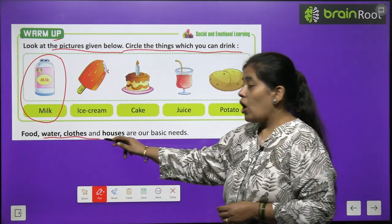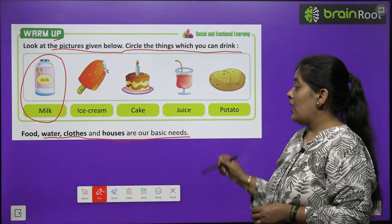Food, water, clothes and houses are our basic needs.